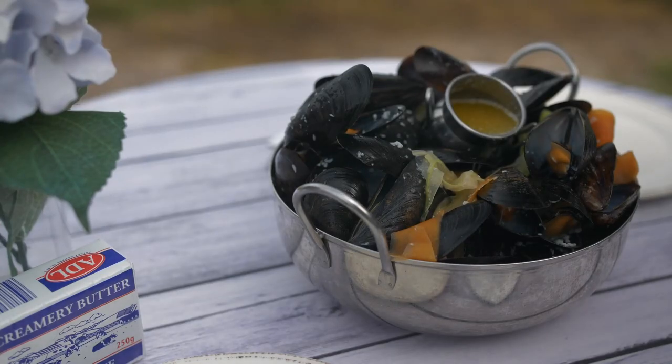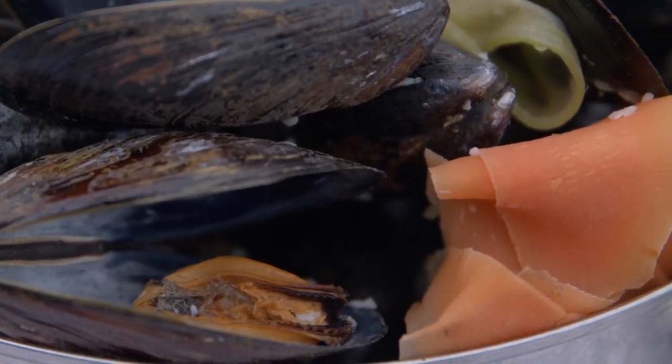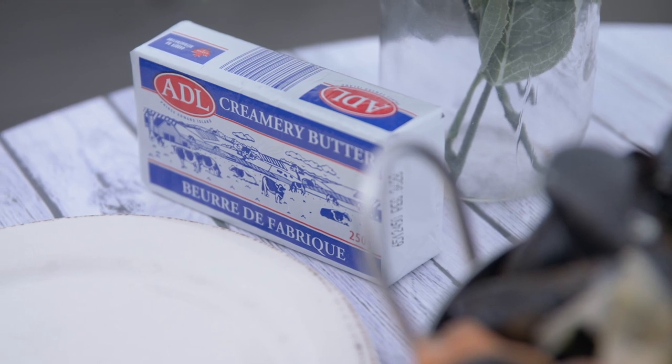For today I got this pan nice and ripping hot for you. Nothing but mussels, garlic, a little bit of wine, and lots of ADL butter. We go through a lot of butter — as you can imagine, being a seafood restaurant, we go through at least 24 pounds a day.